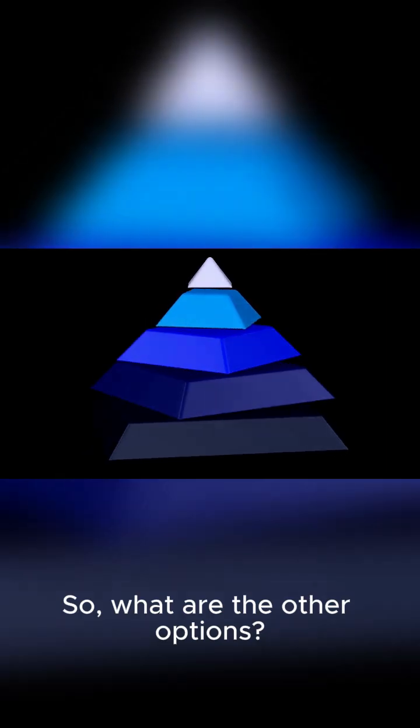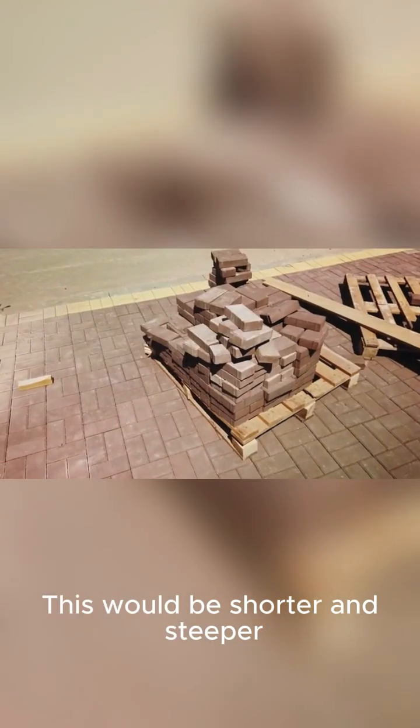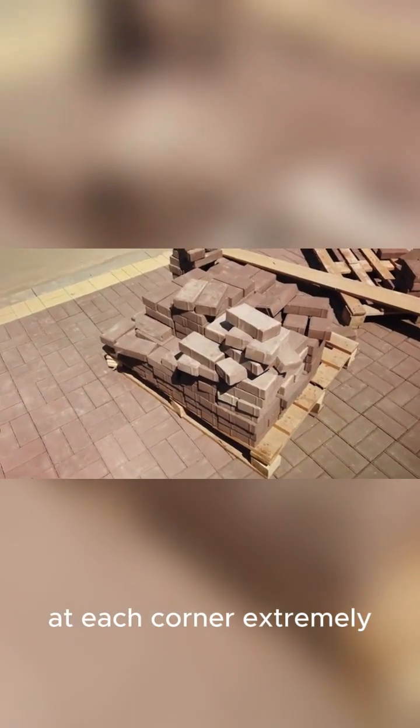Another idea is the zig-zag ramp, which would switch back and forth up one face of the pyramid. This would be shorter and steeper, but it would have made turning those giant stone blocks at each corner extremely difficult.